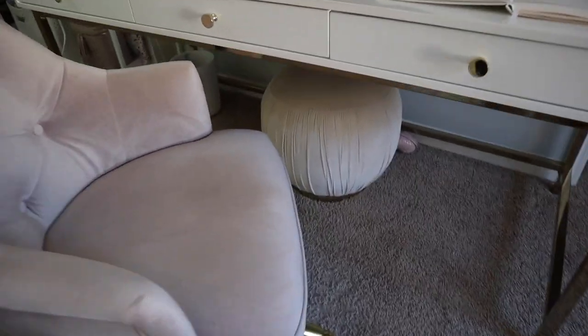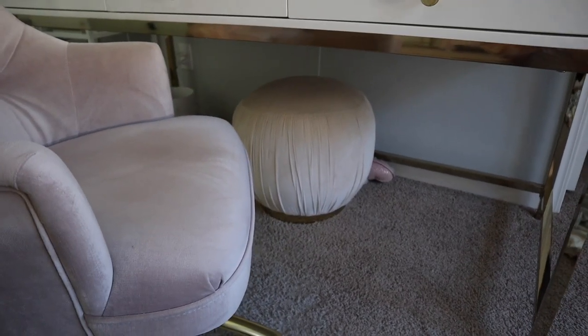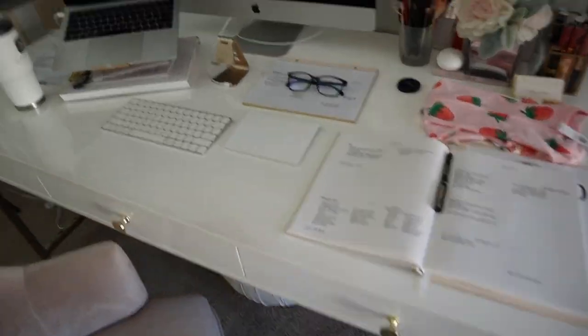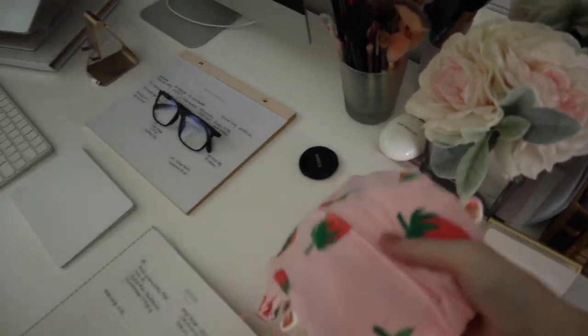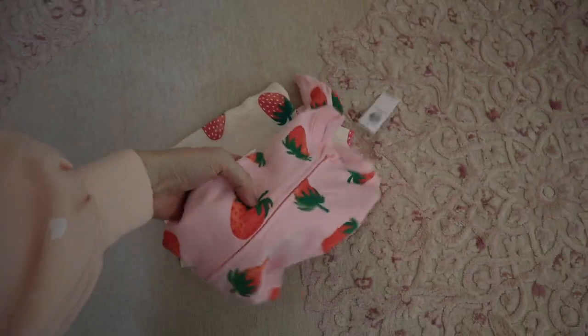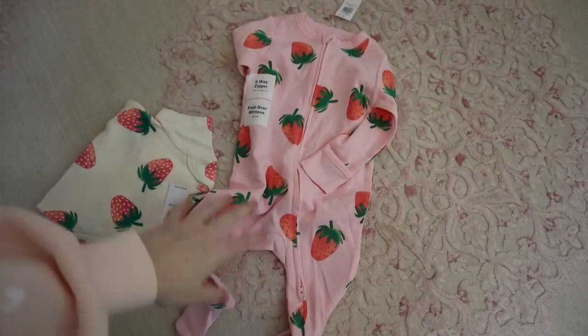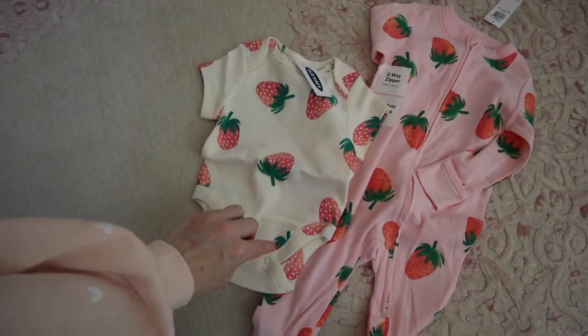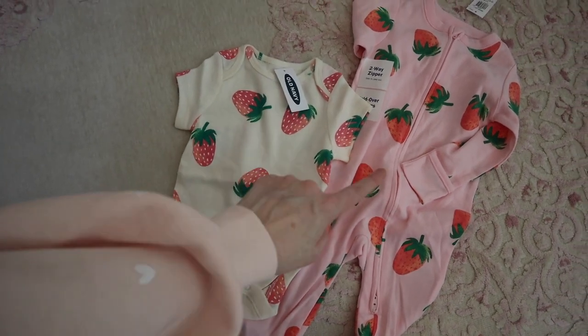I moved my little ottoman below my desk so I can keep my feet up to help with swelling throughout the day. And I have to show you these — my neighbor got these for baby girl! It's this cute little footie strawberry onesie and then a tiny little newborn onesie. Both of them are from Old Navy.